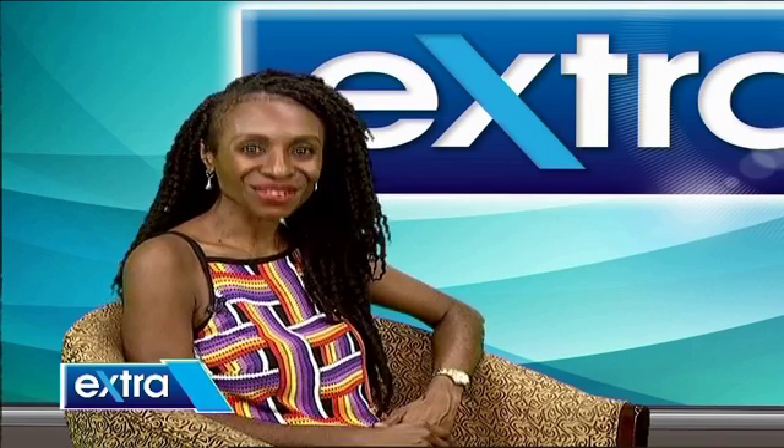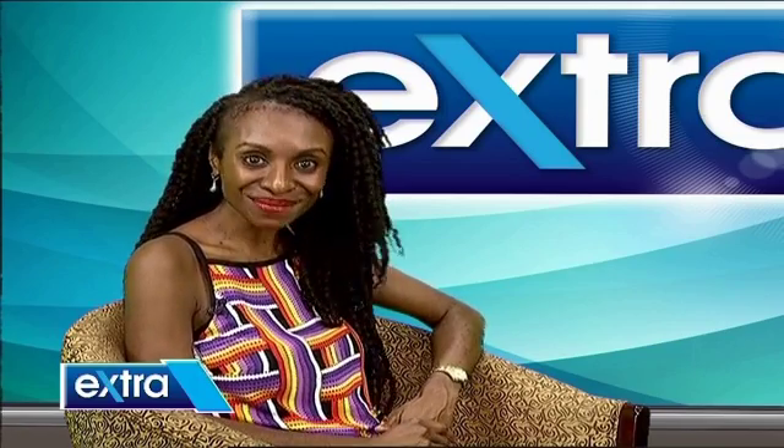A mouth-watering story there. Next, we hit the bowling alley. Let's join James Leia for that story.